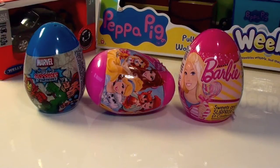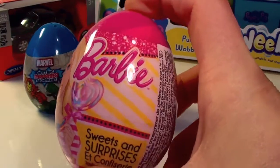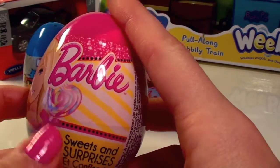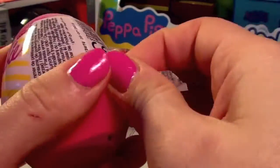Hi guys, today we're going to have loads of fun with plastic surprise eggs from Barbie, Disney, and Marvel. I can't wait to open all of them and see what's hiding inside. I think we should start with the Barbie egg. Look at that guys, what a gorgeous Barbie on top and she's holding a sweet. I hope we're gonna find some sweets and surprises today. It's my lucky day, let's open this egg and see what's inside!